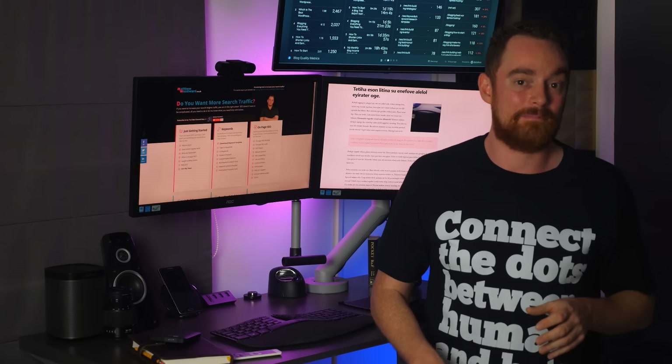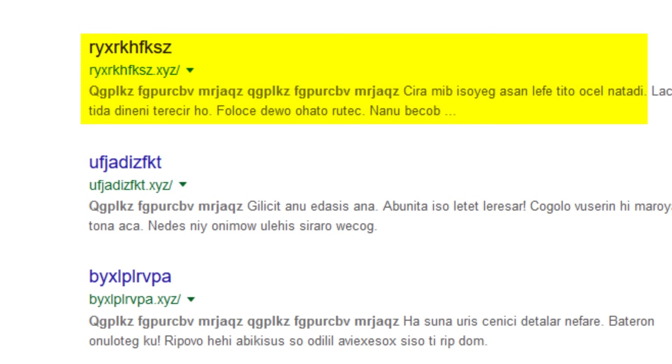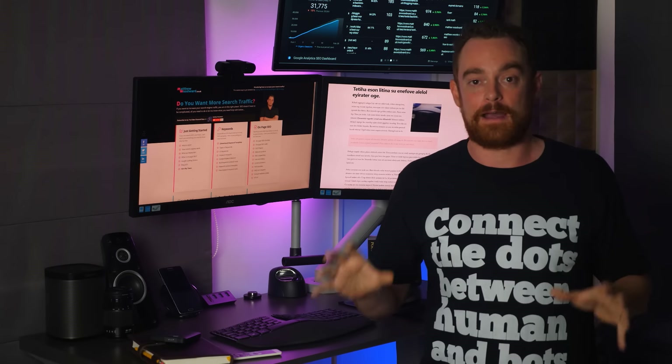And you'll never guess what happened. The site with embedded EXIF data ranked first, the one with traditional image SEO techniques in second, and the one with zero optimization in third — exactly what happened in my first batch of test sites.